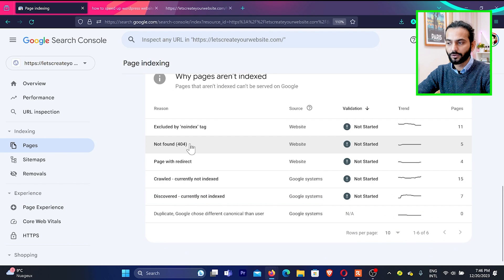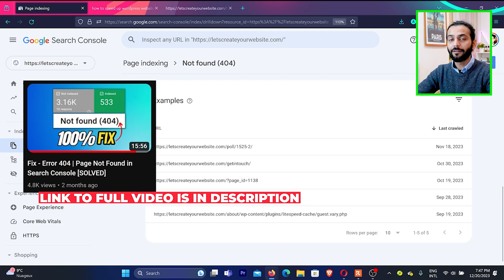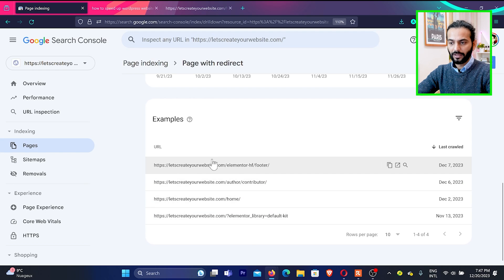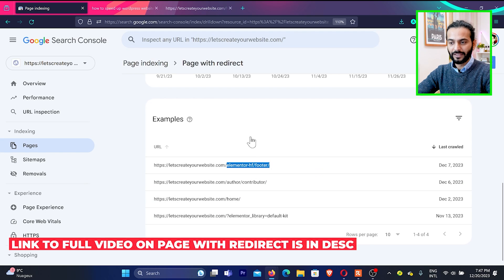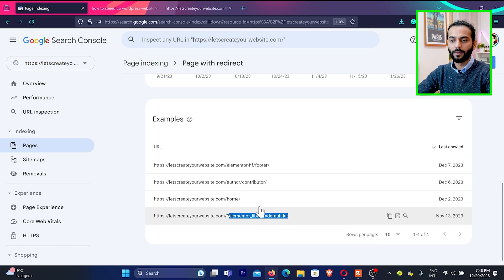For 'Page with redirect,' click to see multiple pages that redirect. If you see some elemental pages or pages with a code at the end, don't worry — they should not be indexed on Google. Then there are 'Crawled currently not indexed' and 'Discovered currently not indexed.' For 'Discovered currently not indexed,' click the error and check whether those pages are present in the sitemap. If a page is not in the sitemap, make sure it gets added.